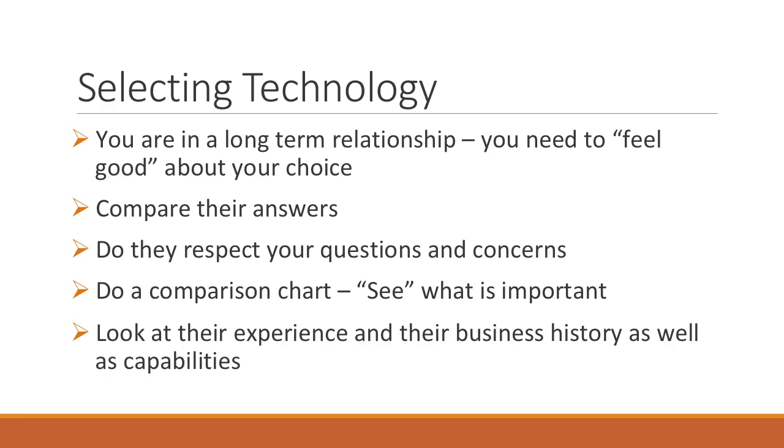You're in a relationship, so you need to like your choice. I have watched software vendors lie to people and lose the entire contract because of that. Do they pick up and answer your questions? Do they respect your customers' knowledge? Your clients may not have the same technical knowledge and may ask elementary questions — it's important those are answered with respect because they're going to be the users. You should do a comparison chart, see what the room feels about the vendor and whether they answered the questions, and check references to make sure they have a history of doing what they say they will do.